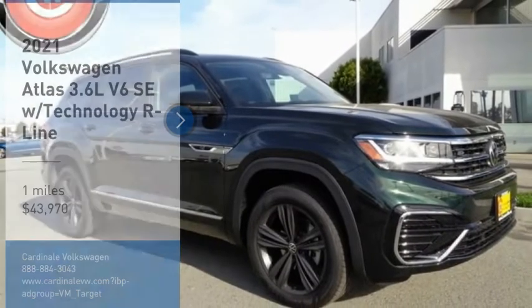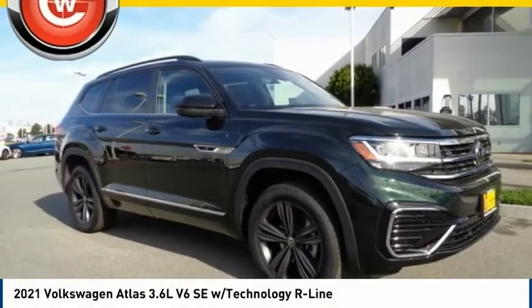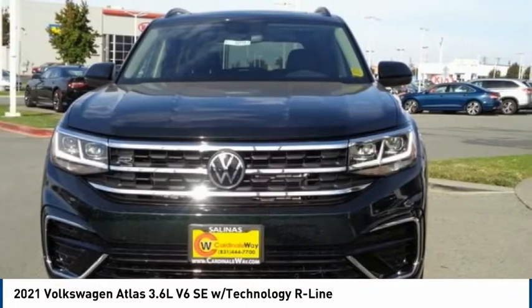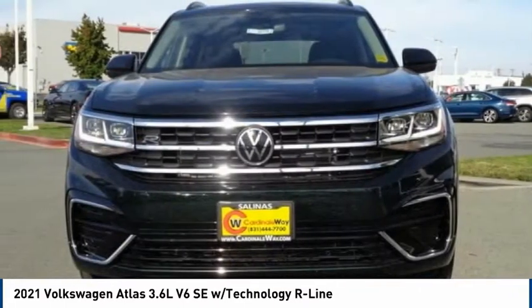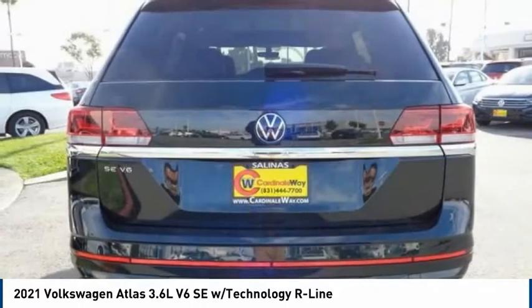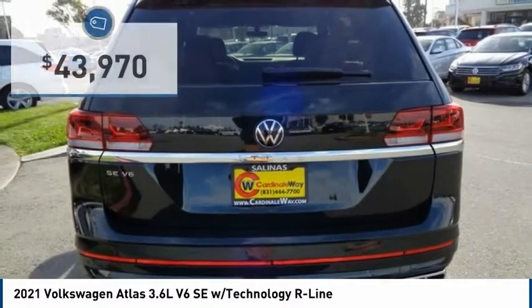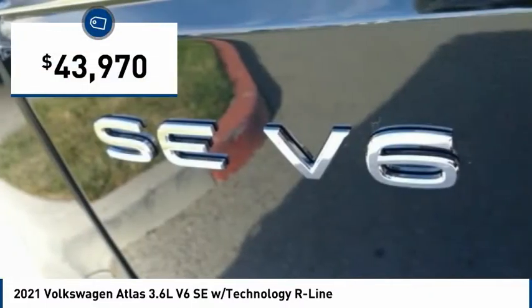Looking for the right vehicle? Check out the 2021 Atlas. The Volkswagen Atlas provides you all the flexibility you'd expect from a crossover vehicle with three rows of seating. The Atlas also features the latest in audio and safety technologies and is priced below $45,000.